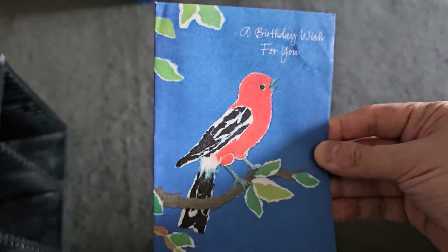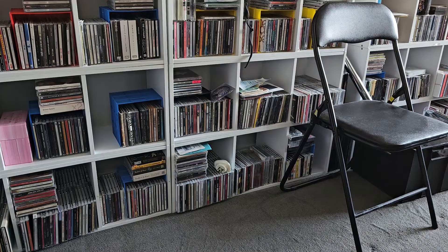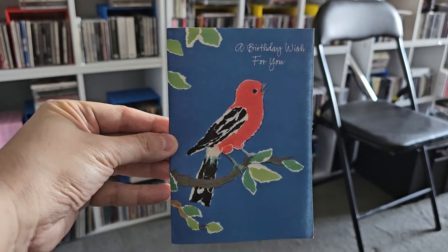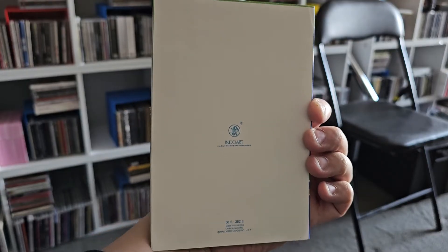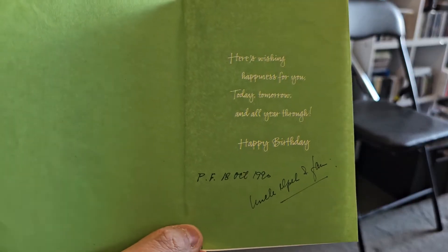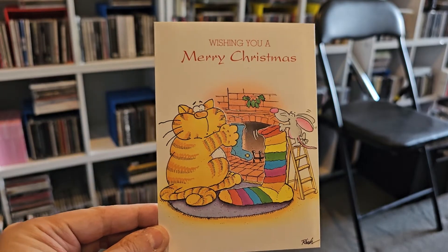Okay, so here's the first one. It says 'A Birthday Wish For You.' I just put the phone on a stand so I could use both hands. It's the front and the back — it says Indo Art, so it's a card made from Indonesia. And on the inside, the signature is from my uncle, who has since passed away — uncle and family. That's nice.